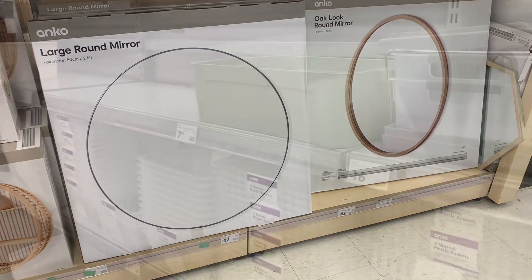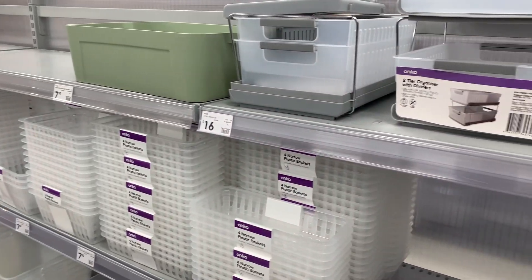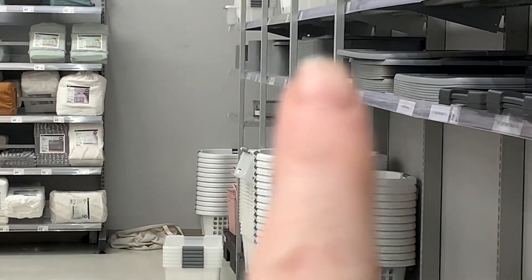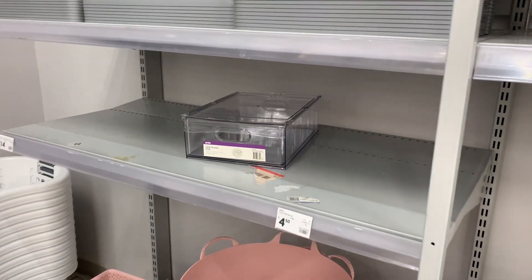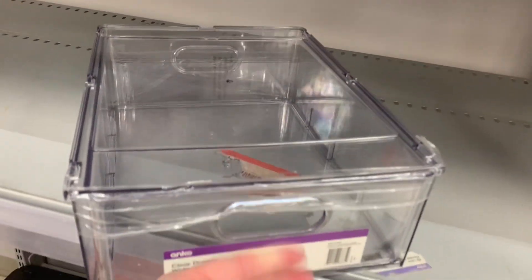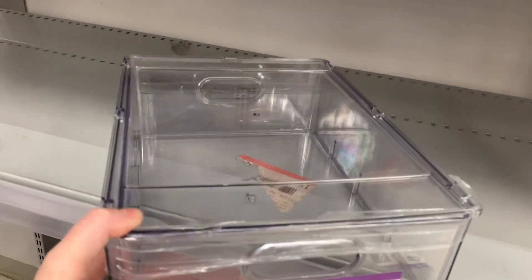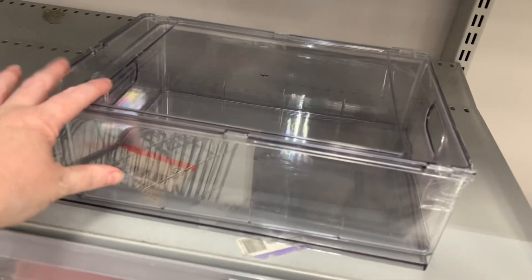These mirrors here seem to be new - I haven't seen them before. And then having a look in the storage section, there seems to be a lot of holes missing. I'm looking for the plastic drawers because I want to fix part of the pantry. Then I walk to the end of the aisle and spot just one on its own. I go down to have a look at it, and it is exactly the drawer that I want. So I spin it all around, check that there's no cracks in it, and then take it home with me.